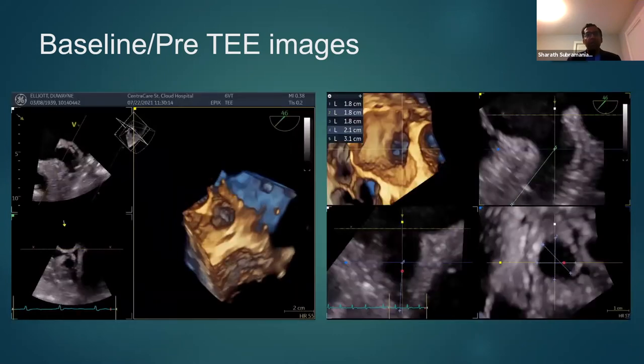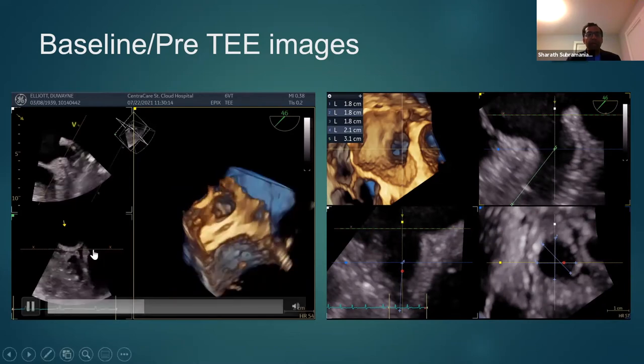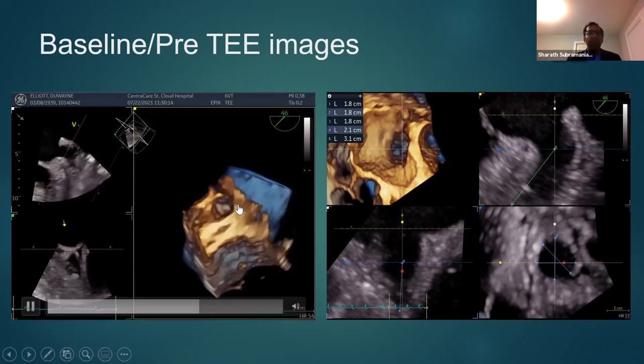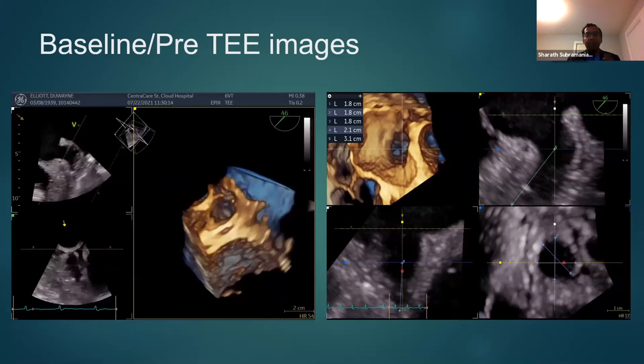These measurements can also now be done using 3D TEE, where you get biplane images of the appendage at 45 degrees, 90 degrees, and 135 degrees, and you get a 3D image of the appendage with cross-sections in multiple views. This has been of great use for the operator to reduce time and also look at the appendage in a very holistic way.